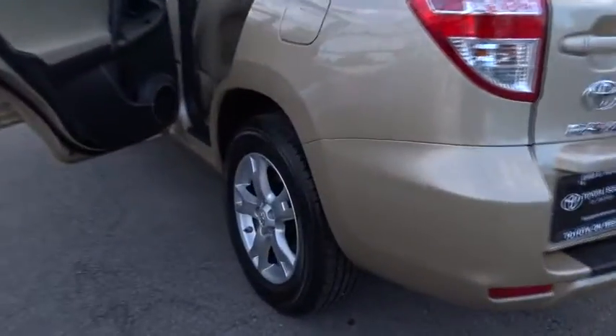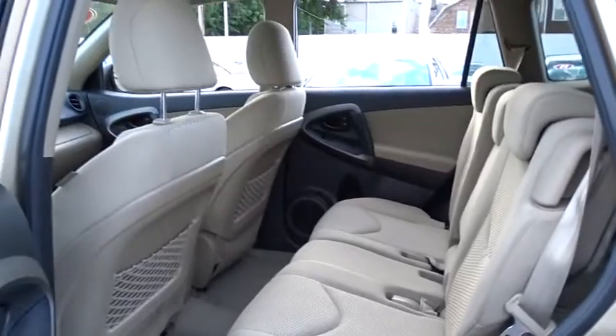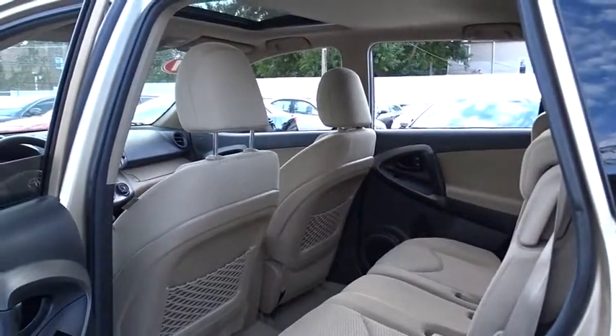AM FM stereo radio, MP3 player, power door locks, CD player, bucket seats, power windows, passenger airbag, child safety locks, brake assist.